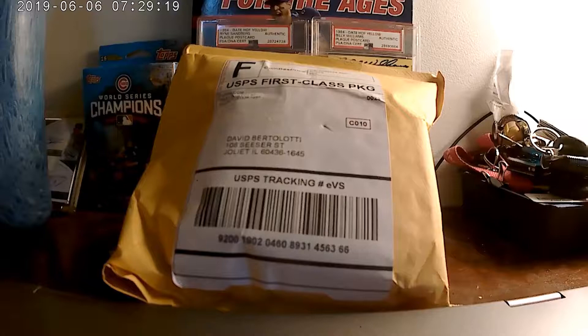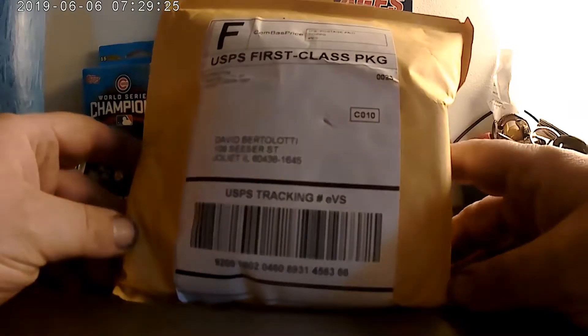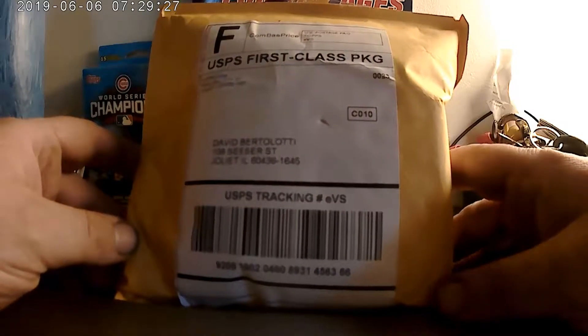Hello YouTube family, David here with another Topps mail day, with the Cubs on the radio in the background.